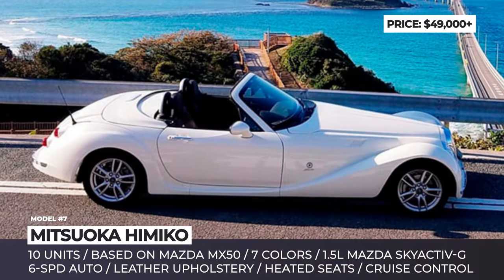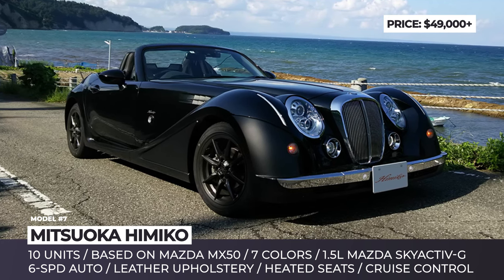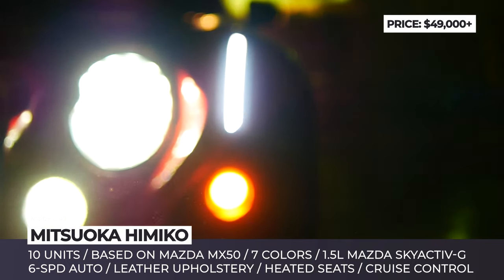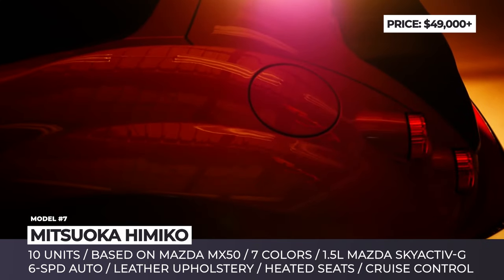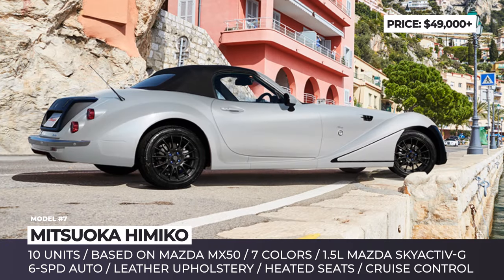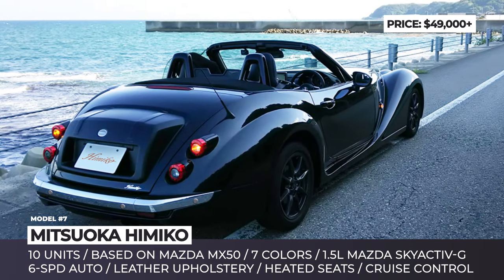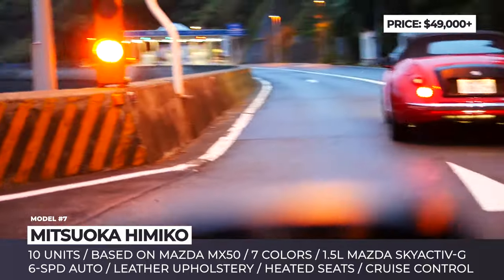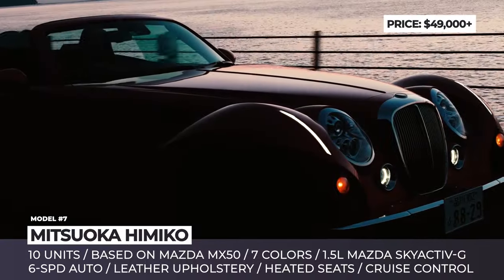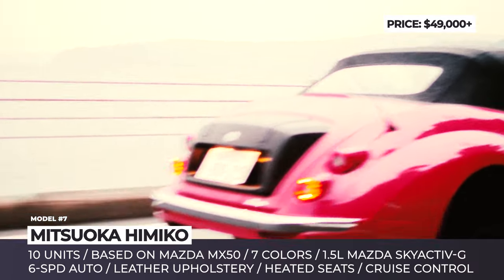Mitsuoka Himiko. Named after the ancient Japanese queen, the Himiko roadster is a small IC restomod that looks like a child of a Jaguar XK120 and a Morgan Plus 8. Its first generation was launched in 2008, while the current model saw the light of day in 2018. For 2024, the stylish two-door offers seven exterior paint options from classic solid gray to eye-popping sunshine orange and passion red metallic. There are also front-wing emblems and a grille badge applied using an ancient metalwork technique. The car is based on the chassis of the mass-production Mazda MX-5, which keeps pricing quite modest compared to other retro sports cars.